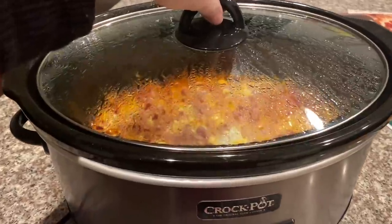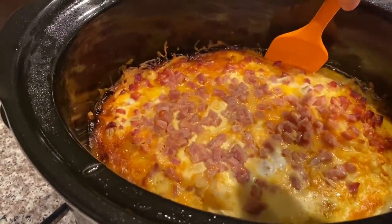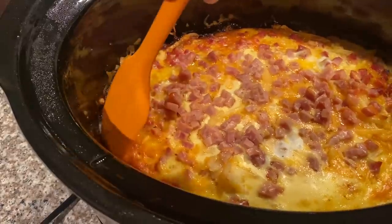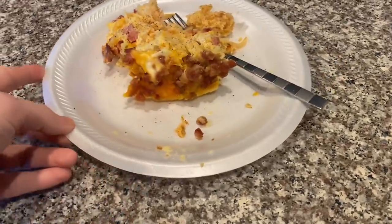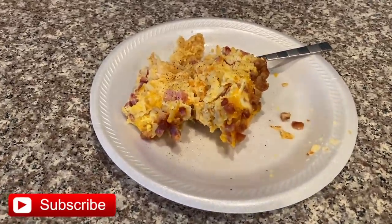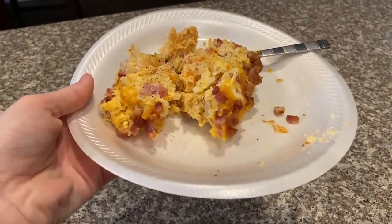When it had about 30 minutes left, I came in and took the top off and separated the edges from the sides so it wouldn't stick — I really recommend doing that. When I woke up in the morning it was so delicious. This was our first time making it with ham; we also make it with sausage sometimes, so definitely try that. Thank you so much for watching — subscribe and stick around for more recipes, grocery hauls, and I will see you in my next one!